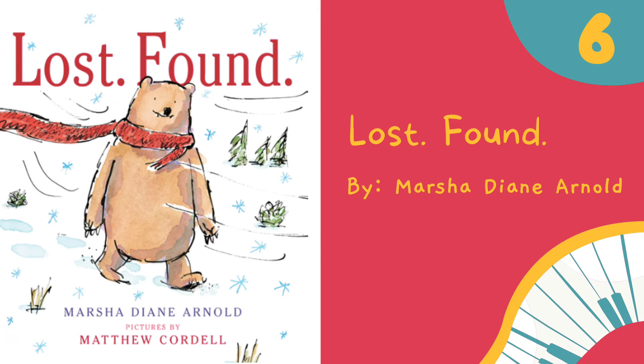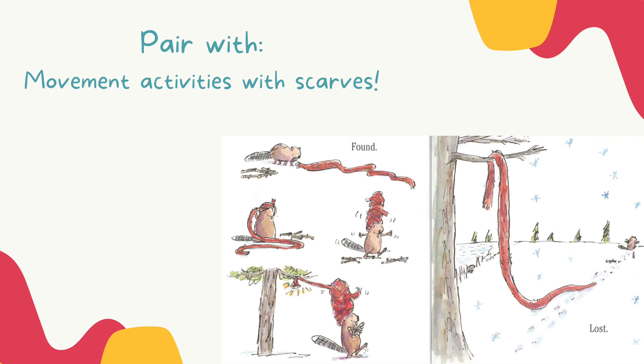The sixth book I use for vocal exploration is Lost Found by Marsha Diane Arnold. This book is so charming and funny, and I love showing it to my students. It's all about a scarf that keeps getting lost and found again in different ways. You can see in the picture there's opportunity for vocal exploration as well as some movement, as we can see with our beaver friend twirling the scarf on his head. I love to pair this book with movement activities using scarves, and we can replicate some of the pictures we see in the book as well as come up with our own interpretations.